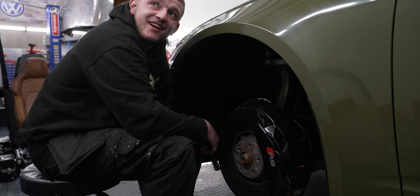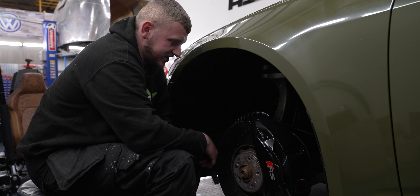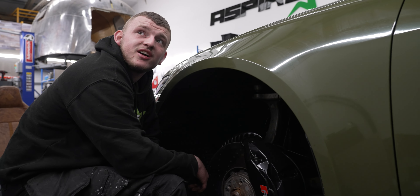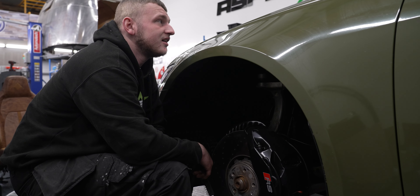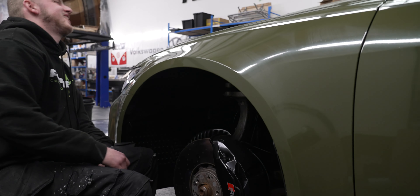Just giving these absolutely massive brake calipers a clean, and all the wheel arches. That is some huge brakes — they are massive. I'm pretty sure the discs are the same size as my car's wheels.